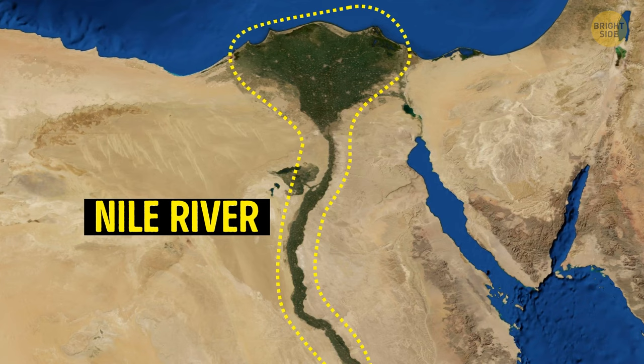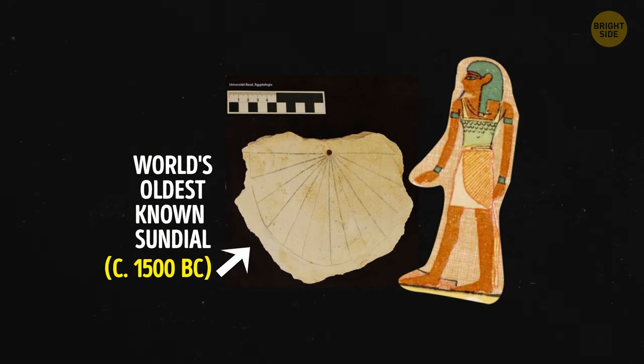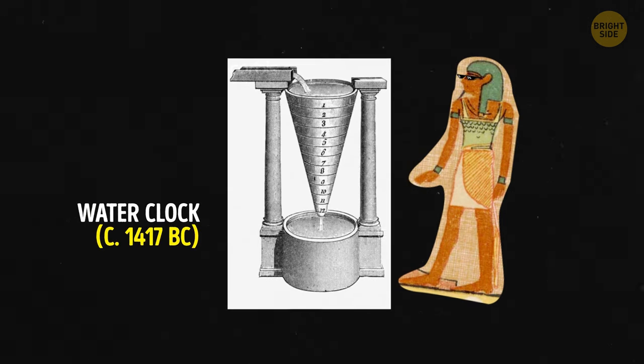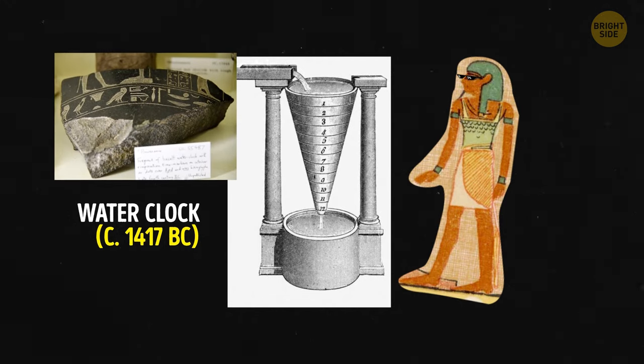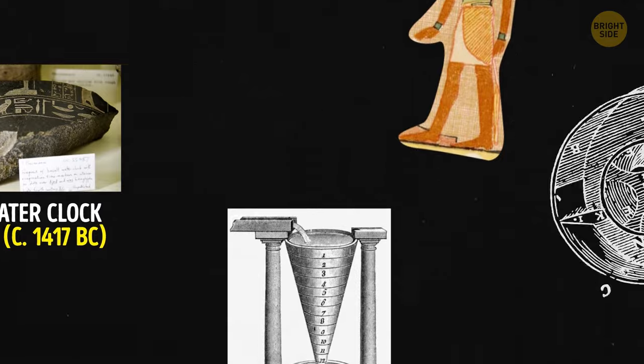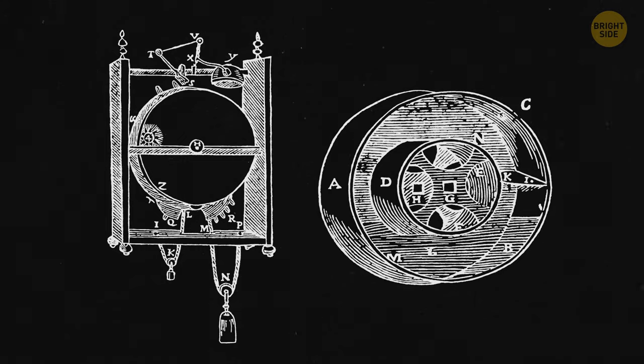So people came up with sundials — big outdoor clocks that could tell time using shadows. They even broke the day into 12-hour chunks, very similar to the system we use today. The Egyptians even made the first water clocks, using dripping liquid from a tank to show the passing hours. Inspired by this, people in Asia came up with a better way to tell time — they used mercury instead of water because it wouldn't freeze.